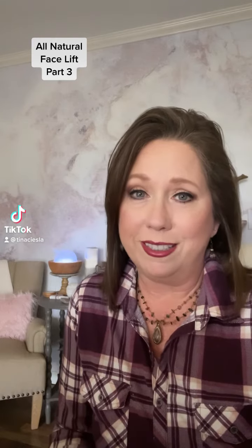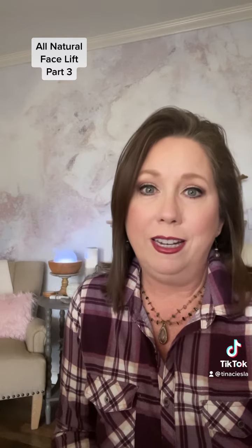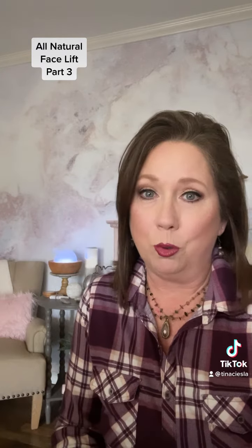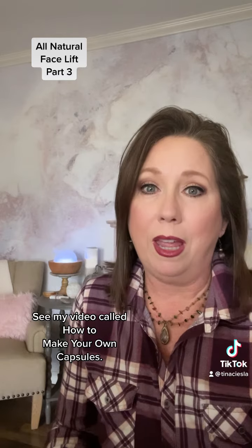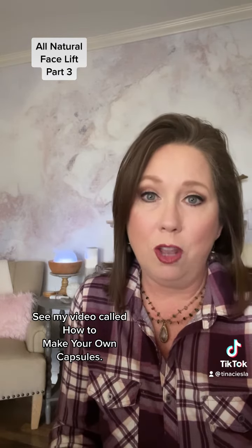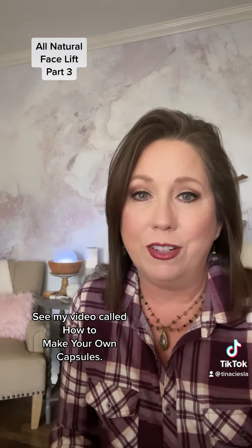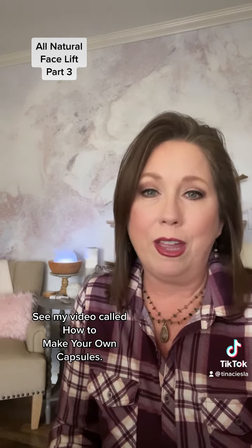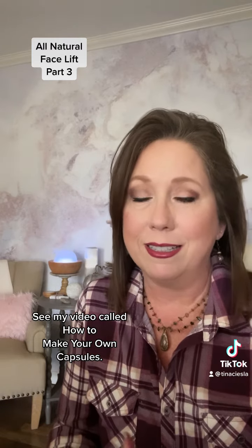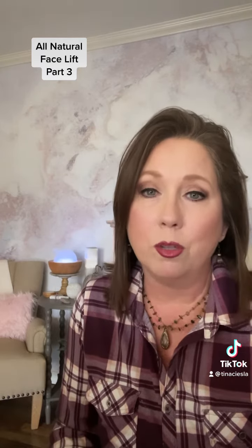The first component of this all-natural facelift is taking the longevity oil in a capsule twice a day. You're simply going to open the capsule, add five to seven drops of the longevity oil, top it off with your favorite carrier oil — I like to use V6 from Young Living — then pop the lid back on that capsule and take it as a dietary supplement. You might want to take it with food, in the morning and in the evening.